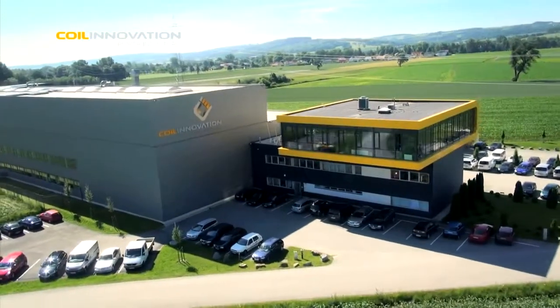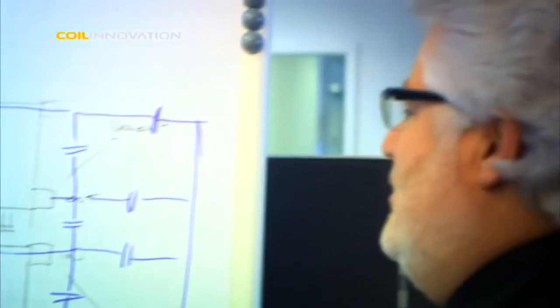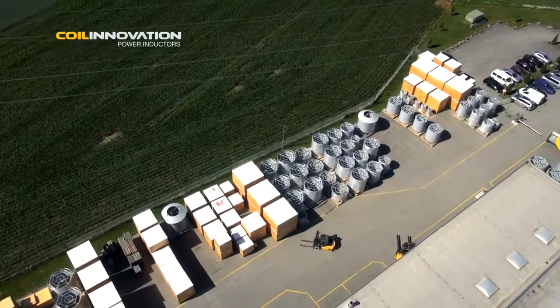Innovation and quality are the fundamental guidelines in Coil Innovation's strategic approach. This is reflected in the most modern engineering methods, in newly developed production and testing facilities, and most importantly, in high quality products.